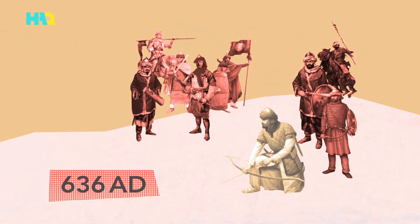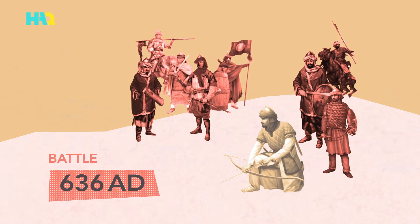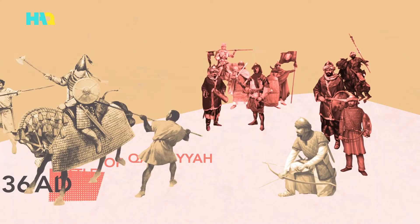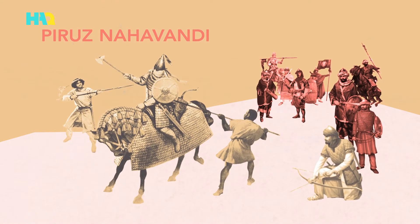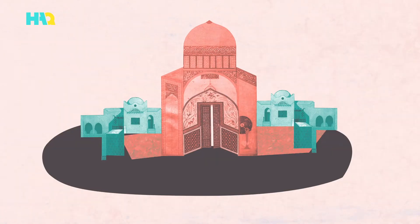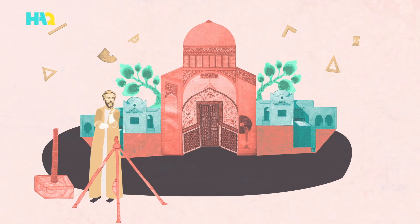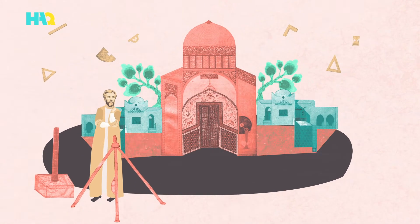In the year 636 AD, the Muslims defeated the Persians in the Battle of Qadisiyya. One of the Persian prisoners of war, Piruz Nahovandi, was known to be an expert blacksmith and carpenter. He served in the home of the governor of Kufa, a major city in Iraq, making various tools and machines for the governor.